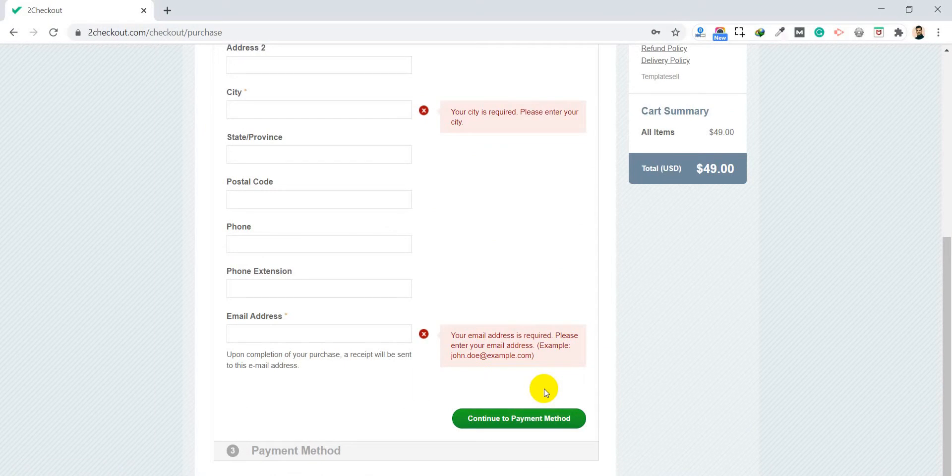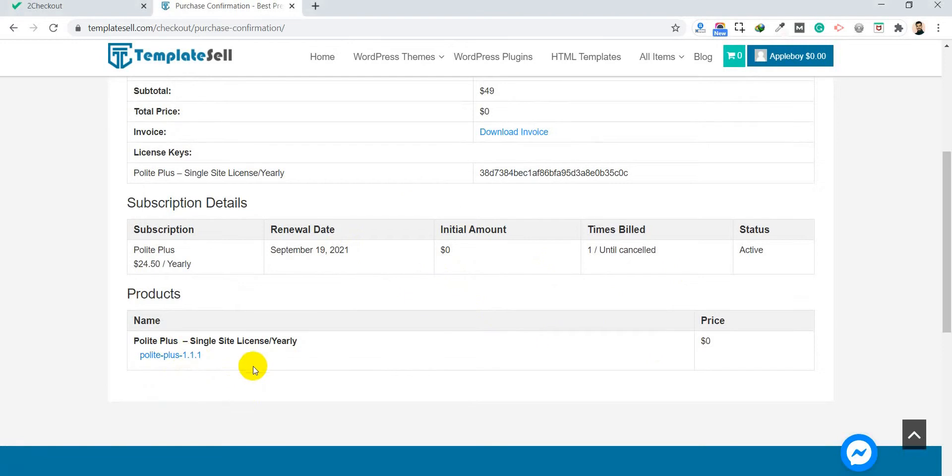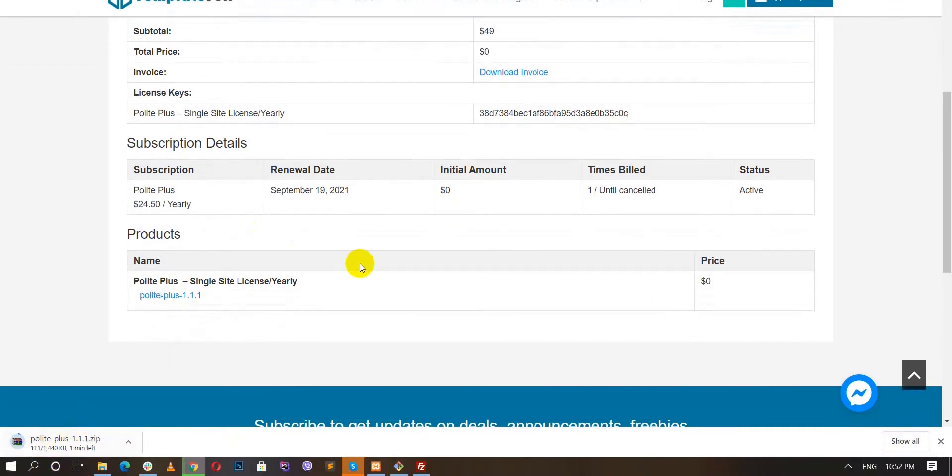After you make the payment you will see a download link. You can download the product directly from the dashboard. You will also receive the details by email. The zip file will be downloaded to your computer. If you are on Mac, note that your browser may automatically unzip the folder, so make sure your download is still in zip format before uploading.